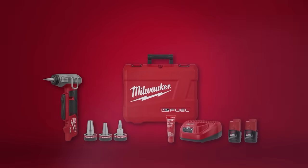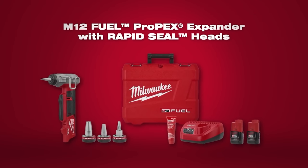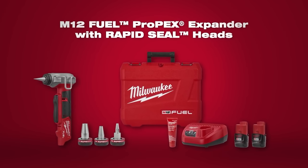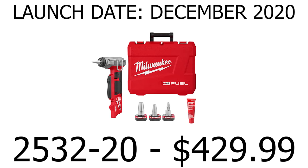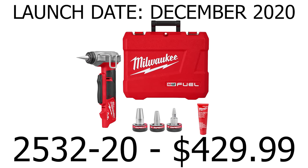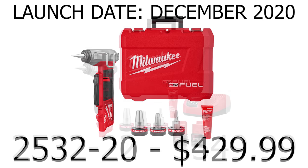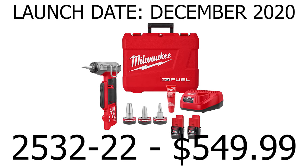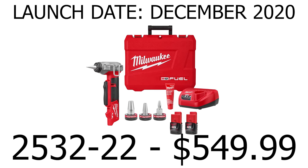You'll see the benefit of these new RapidSeal expander heads alongside the M12 Fuel ProPEX expander, launching at the end of the year. The video's over, but there's more content available — check the links for additional videos.